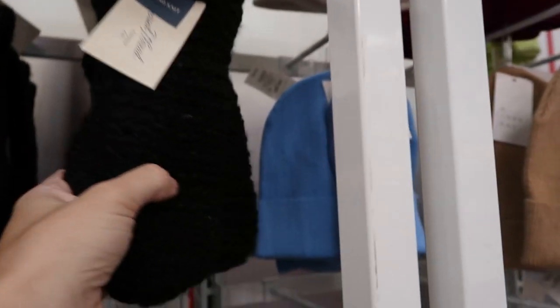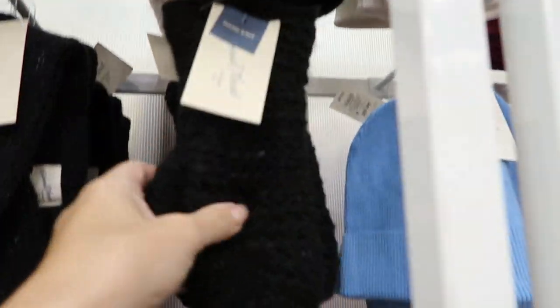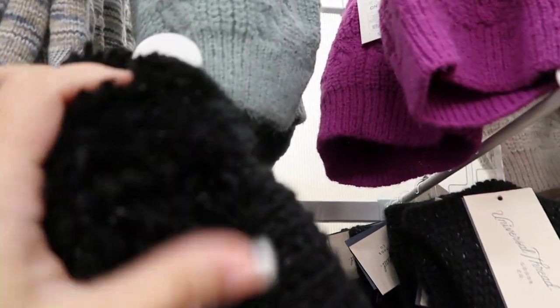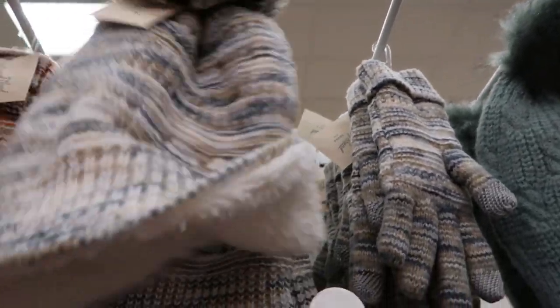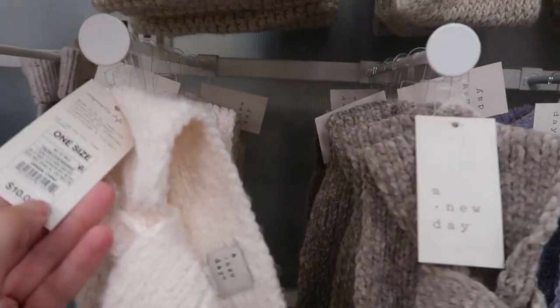Universal Thread has the fun little pom-pom hats for $15, and they have little mittens and a matching head wrap. The mittens are $12. There's also a purple and then a black with a knit for $15. And then you can also keep it down - it looks like it's faux sherpa on the inside. A New Day has a lot of cute head wraps for $10.